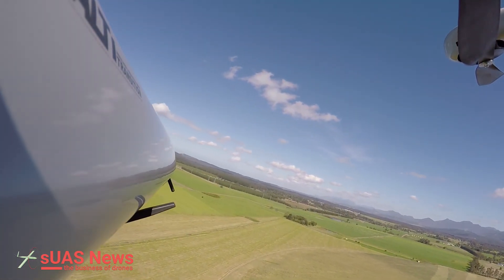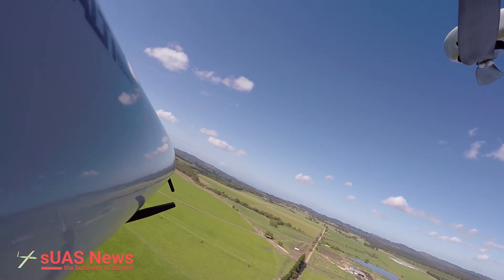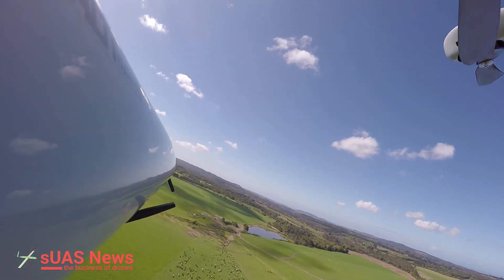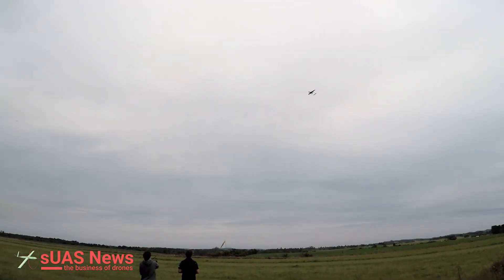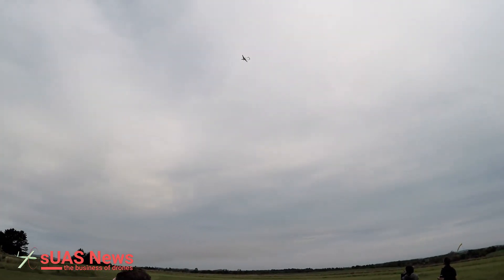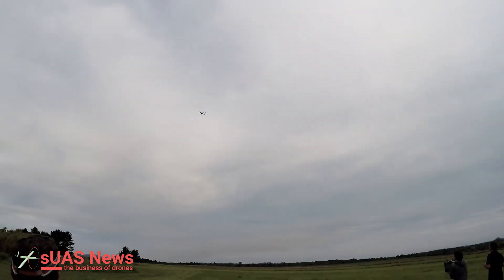If you look at where drones are going, there are a lot of companies now starting to explore VTOLs and the advantages that they have. So we created Alti, and our first product is actually flying behind me — called the Transition. We've been in development for probably about nine to twelve months, and we're doing final test flights this week and next week. That's a brief history of Alti and the Transition.